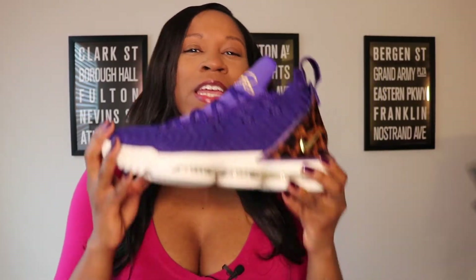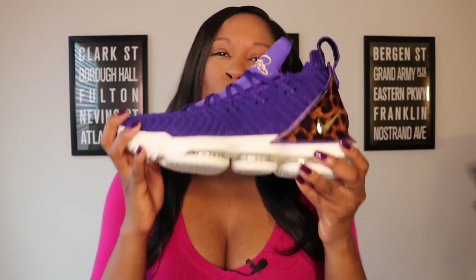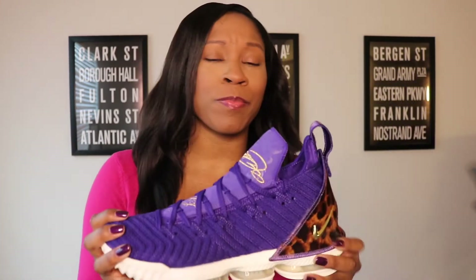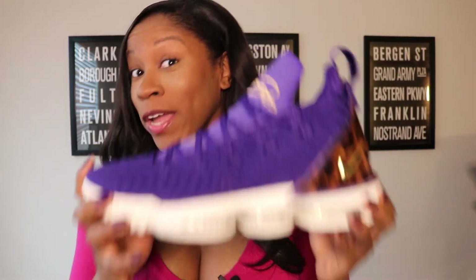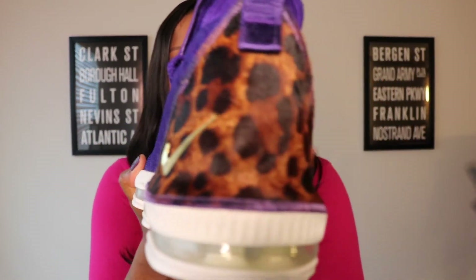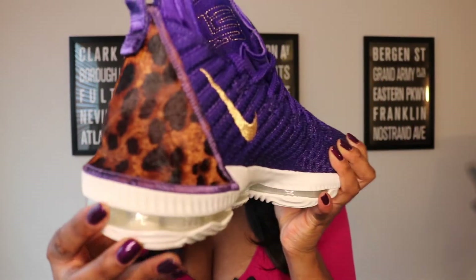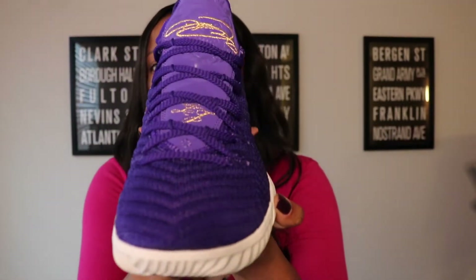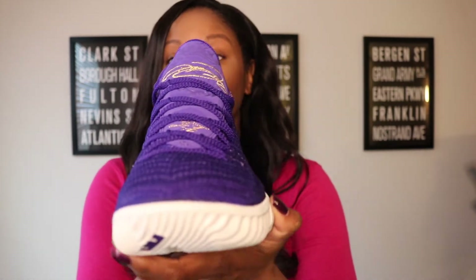Here it is — the Nike LeBron 16, court purple, exclusive King release for Los Angeles to commemorate LeBron's first game at the Staples Center as a Laker. I'm not a big fan of LeBron's, but this shoe right here is a situation. It's a problem. It's a really, really dope shoe. I love the way that they put the purple and the gold and the white together. This shoe is a problem.